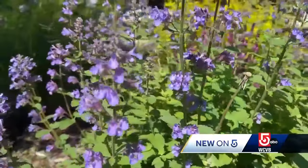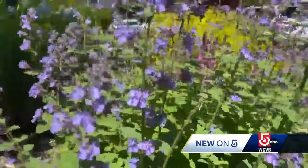Tips to keep in mind now for a lush garden. In Medford, Jennifer Egan, WCVB News Center 5.